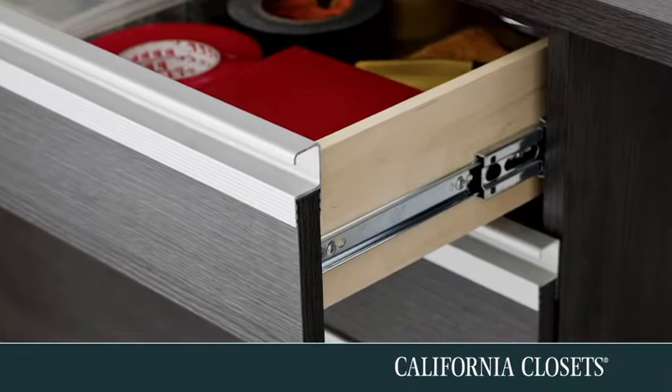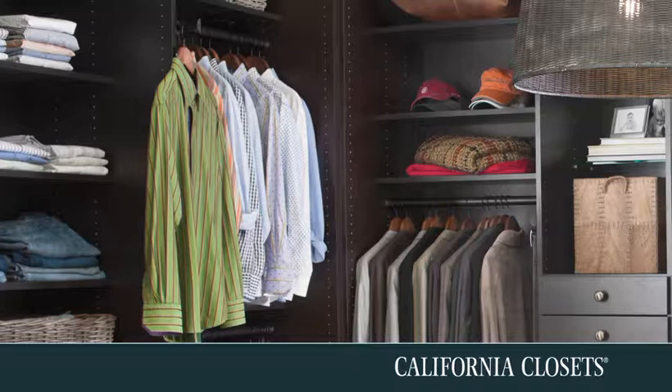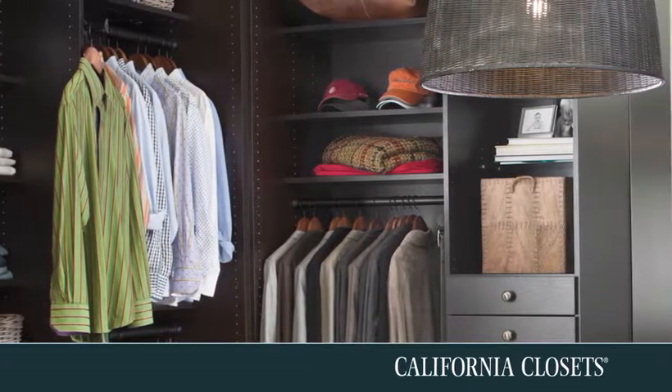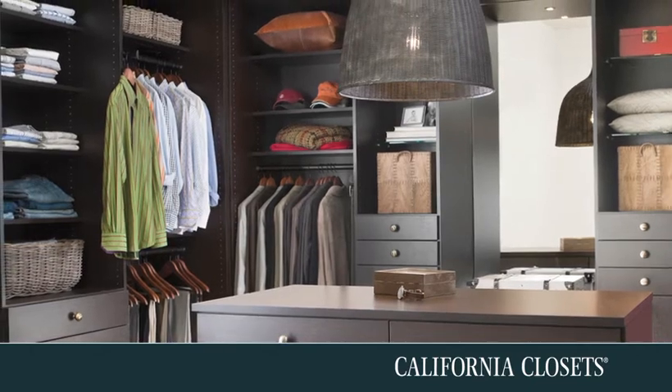In today's chaotic world it's very comforting to go into a place like our master closet now is, and have a sense of order and have a sense of symmetry. I like things being ordered.